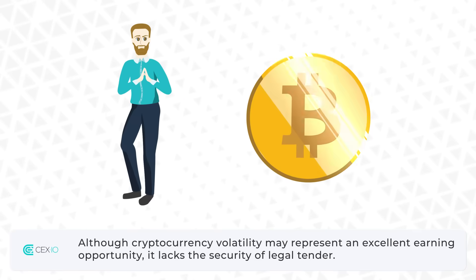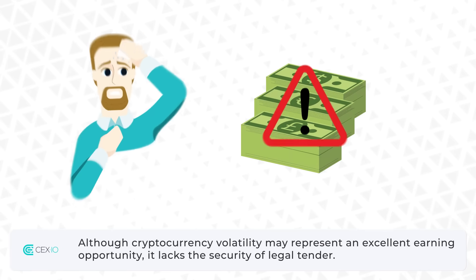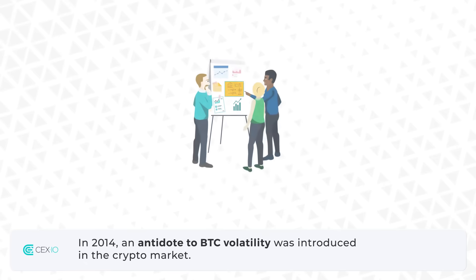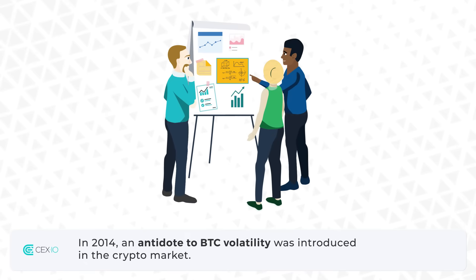Although cryptocurrency volatility may represent an excellent earning opportunity, it lacks the security of legal tender. The price fluctuations make crypto unsuitable for day-to-day payments. In 2014, an antidote to BTC volatility was introduced in the crypto market.